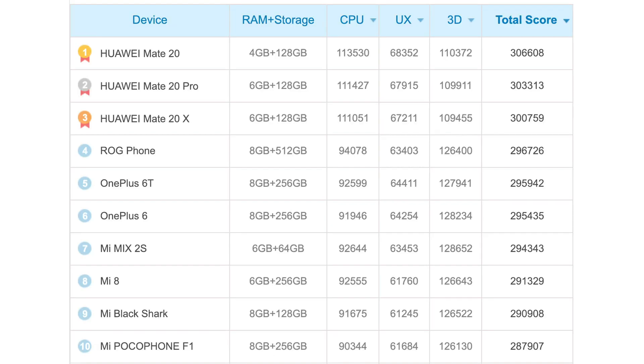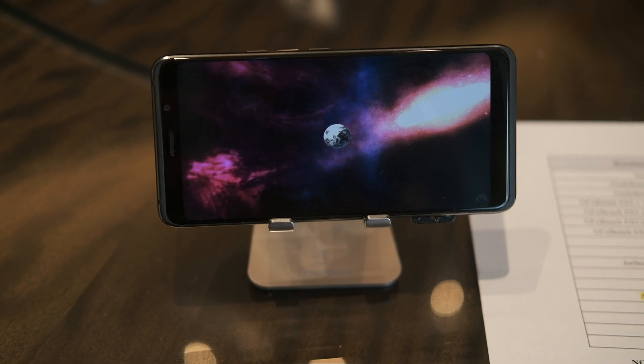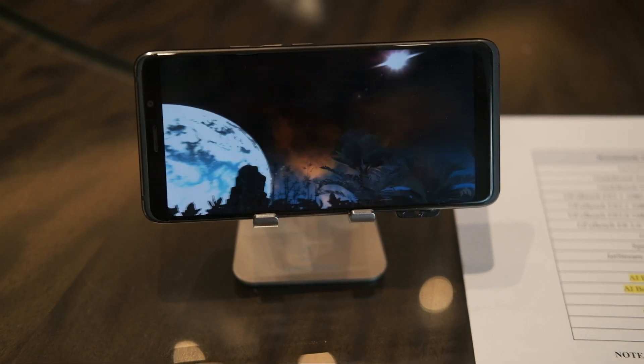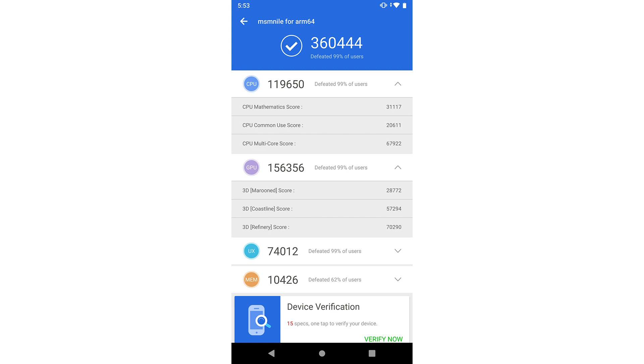For AnTuTu, the current fastest device is the Huawei Mate 20 with a score of 306,608, and the fastest Snapdragon 845 phone — the Asus phone — scored 296,726. When I tested the Snapdragon 855 on the Qualcomm reference device, it scored 360,444: 17% faster than the fastest Snapdragon 845 device on the market today.